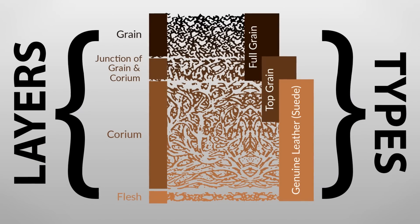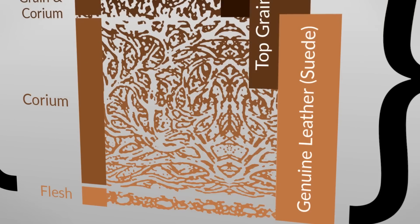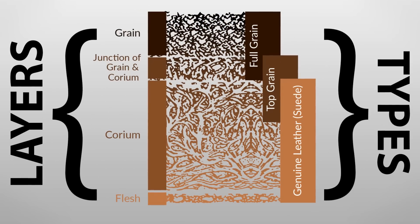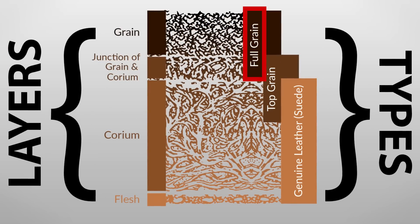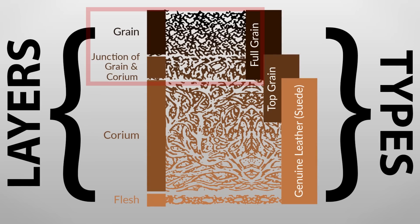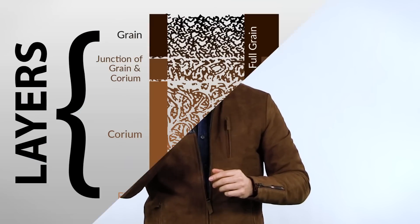Now let's talk about leather types. You're going to hear full grain, top grain, and genuine leather. To understand these, let's look at the layers. When we hear the word full grain, what they're talking about is this is made up of the grain and the junction of the grain in the corium. Depending on where the cut comes from during the tanning process, they separate the layers, and that top part is usually some of the most sought after.